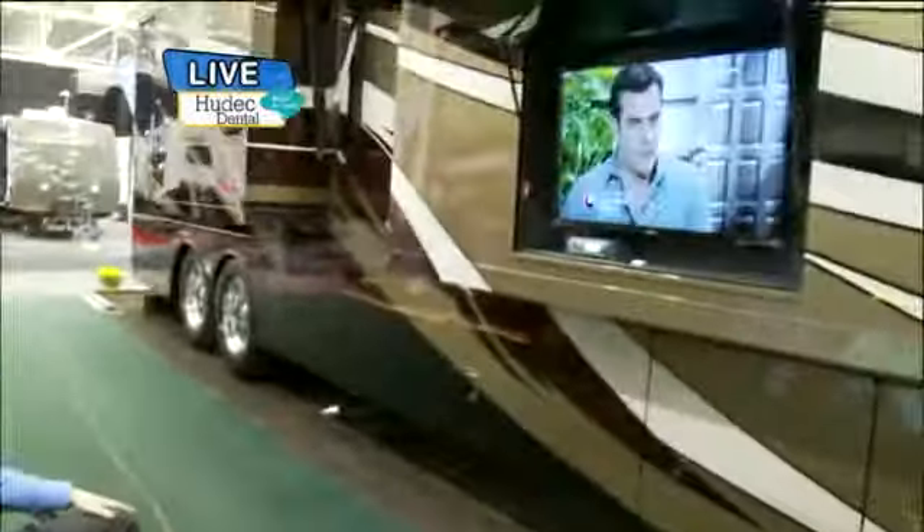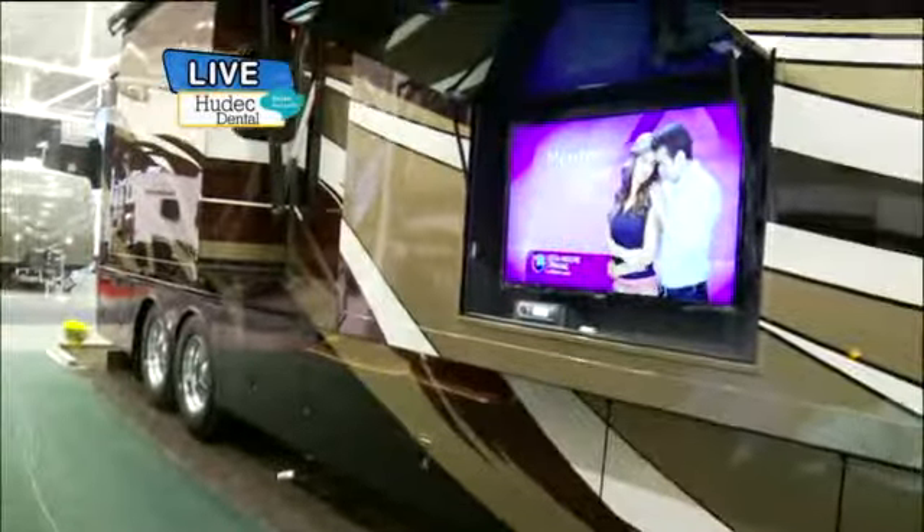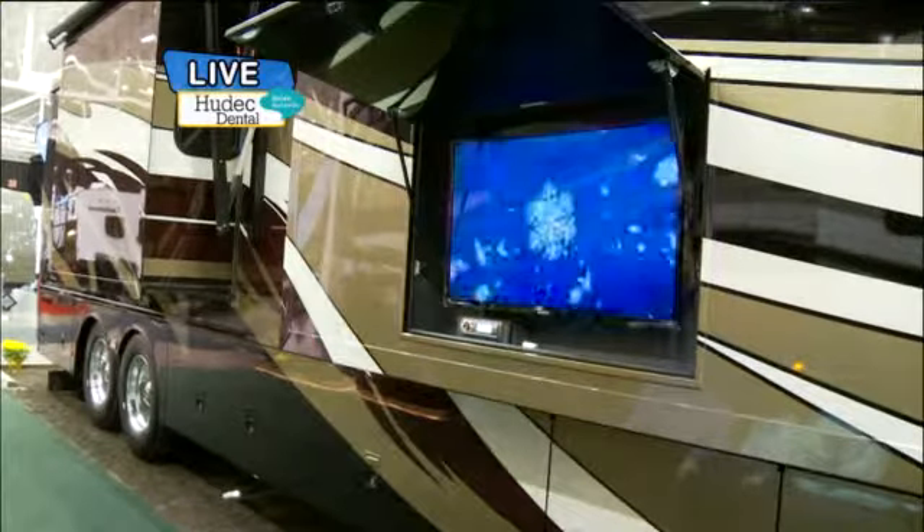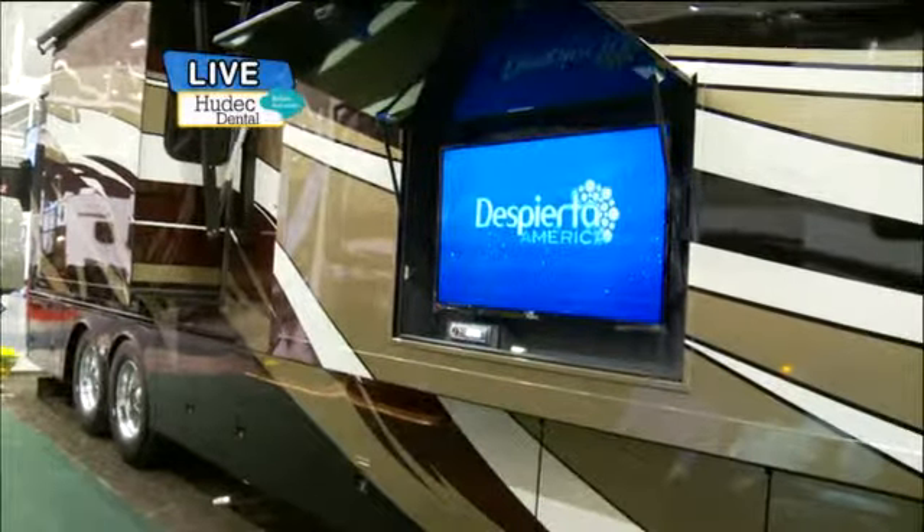Good morning, Matt. Good to see you, man. This is kind of cool. You got your flat screen right here. You got four TVs in this unit, and this is just one on the outside. So this is great for watching a ball game or something like that. Absolutely.